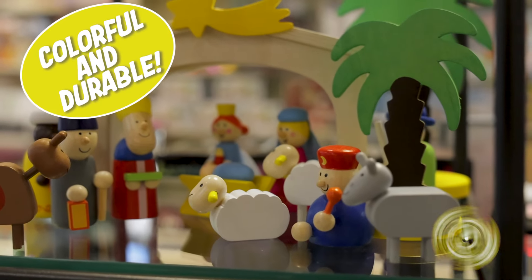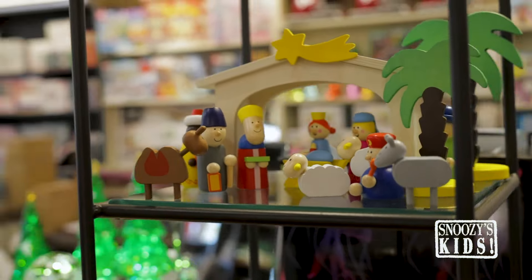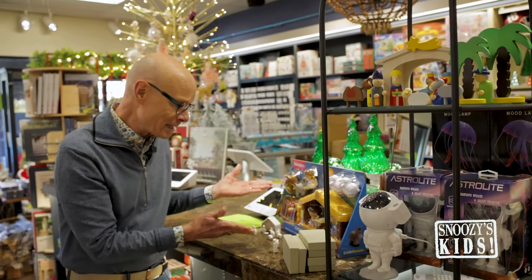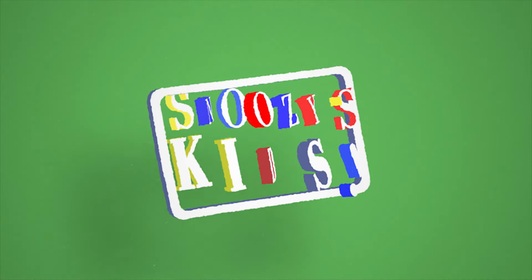We have one from Fisher Price also — all fun and plasticky. But if you say enough of the plasticky stuff, show me something wood, show me something lovely — look at this one! Look how stinking cute this one is. This is my all-time favorite.